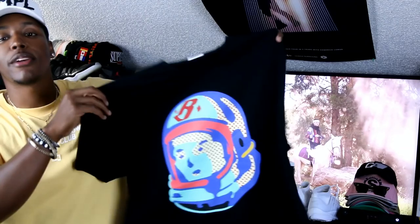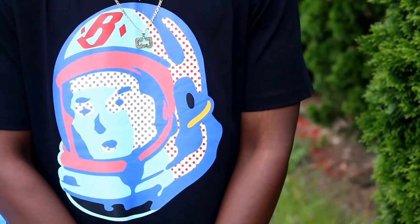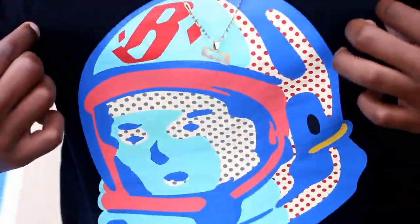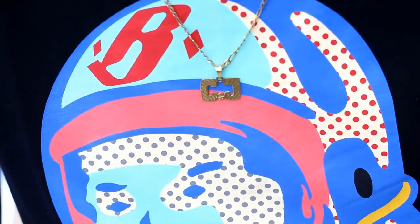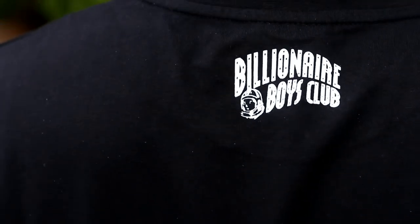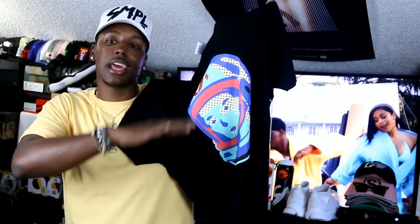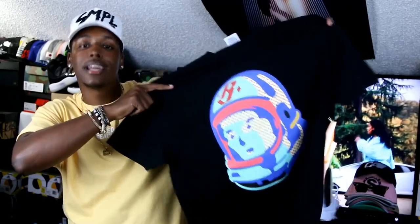Next tee we got right here is once again from Privet — it is another helmet Billionaire Boys Club tee. My favorite thing about this one is just the colors and the way it looks. The graphic on the front has kind of a comic book strip feel with the polka dots, then you got your classic Billionaire Boys Club arc logo on the back. Basically an all-black tee with a big helmet logo on the front — all about the colors. Clean and pristine Billionaire Boys Club t-shirt, always respected, always clean.